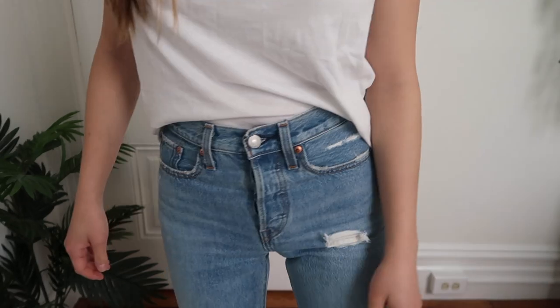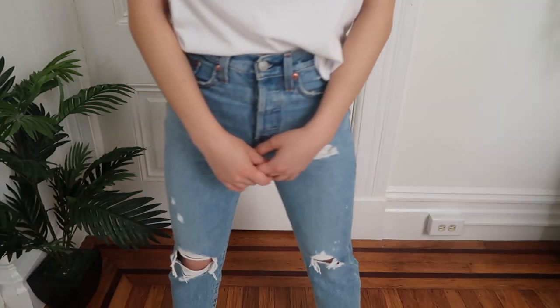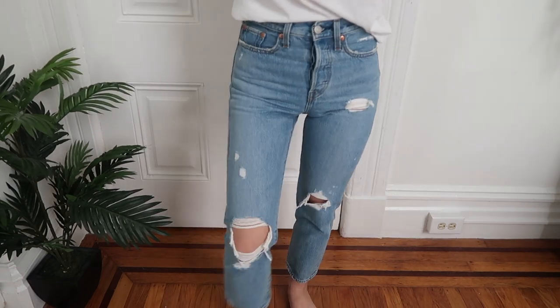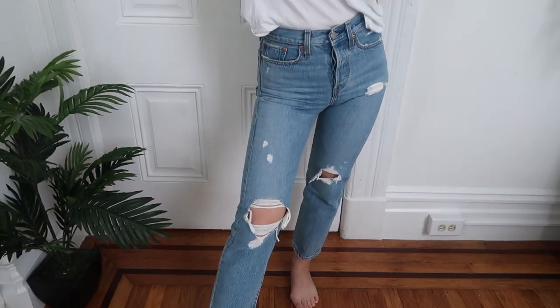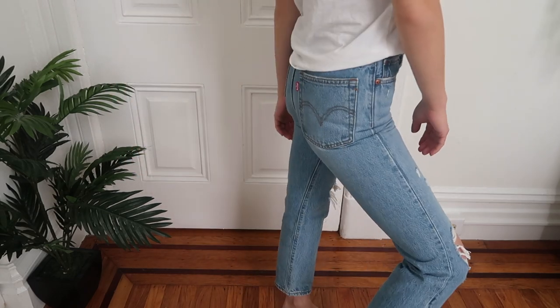These are my newest Levi's, just received this week. These are the Wedgie Fit Straight jeans in "Authentically Yours," 100% cotton, size 24 with a 26-inch inseam — and you can pick the inseam for this pair. They're close in color to the "Shut Up and Dance" pair but have a slight teal tint. I really like the more wearable rips. I also find that some straight jeans consume me because the bottoms are too wide, but these maintain a skinny jean look while being straight.